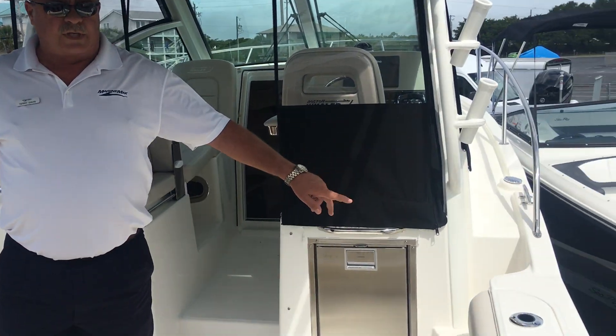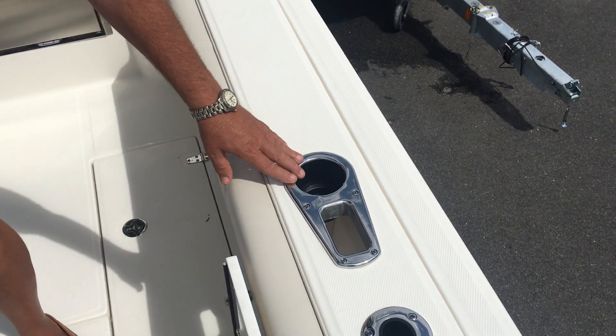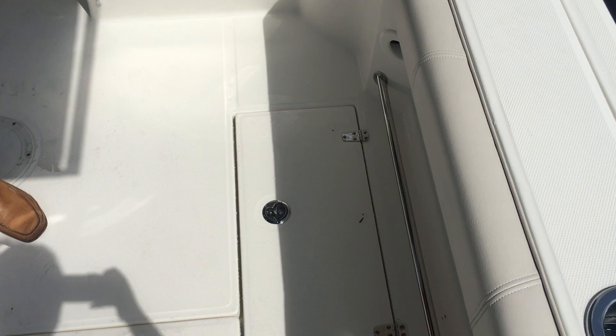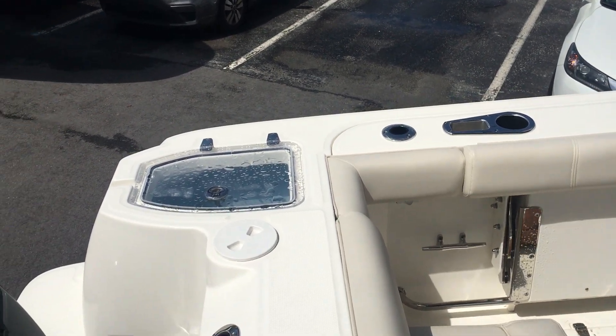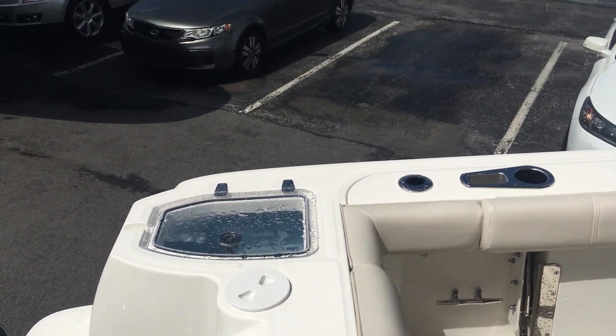The gunnels are equipped with four stainless steel rod holders, two hose pipes, and drink holders. There are stainless tow rails down either side. In the port aft corner, we've got a 25-gallon live well and a container that houses our freshwater transom shower.